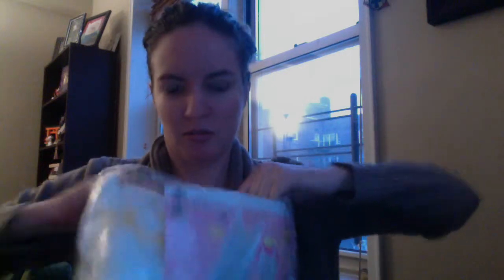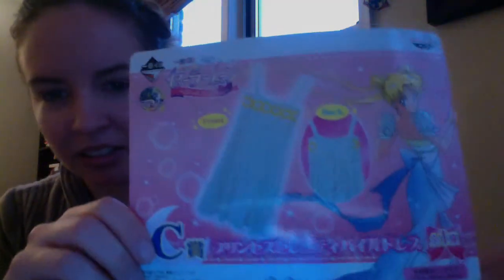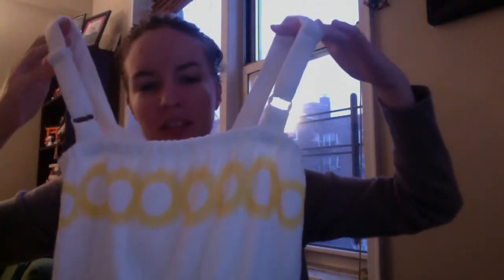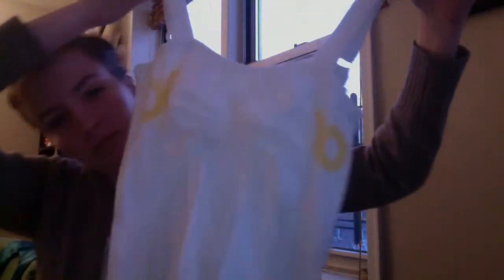I'm just going to go ahead and open this. Here's the bath towel dress. There's a little ribbon on the back — it's super cute. It feels like a towel. Let me go try this on.